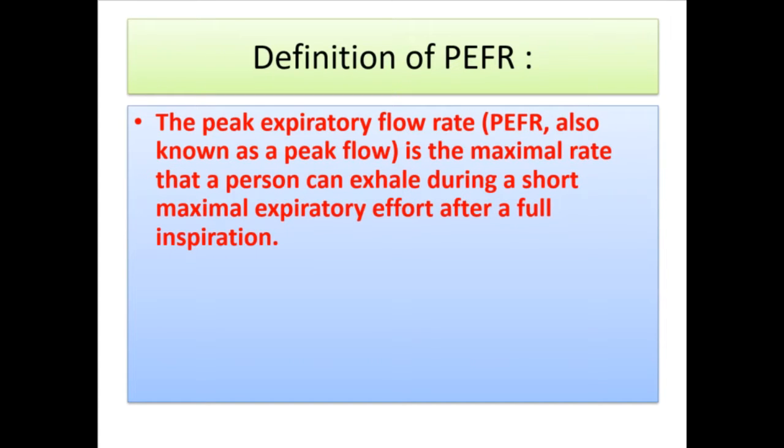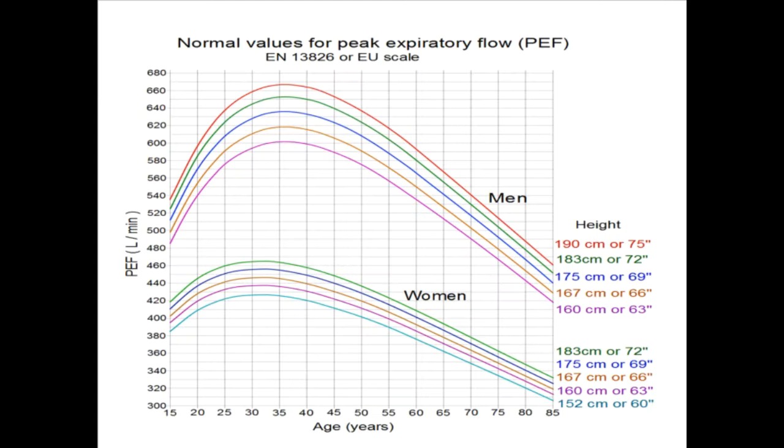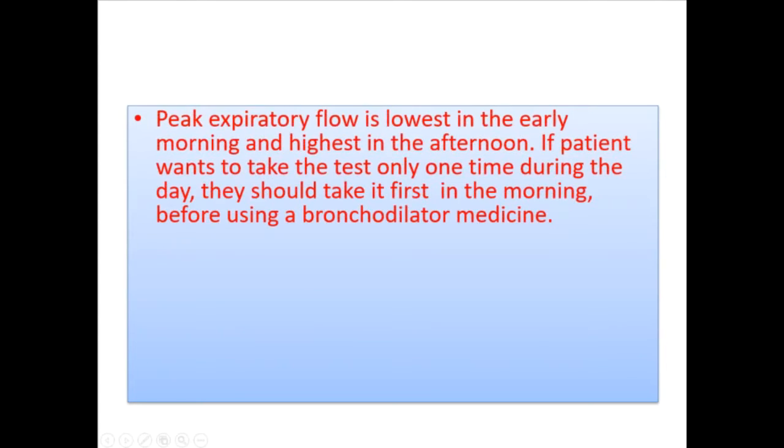In patients with asthma, the PEF percent predicted correlates reasonably well with the percent predicted value for forced expiratory volume in one second (FEV1). Expiratory flow is lowest in the early morning and highest in the afternoon.